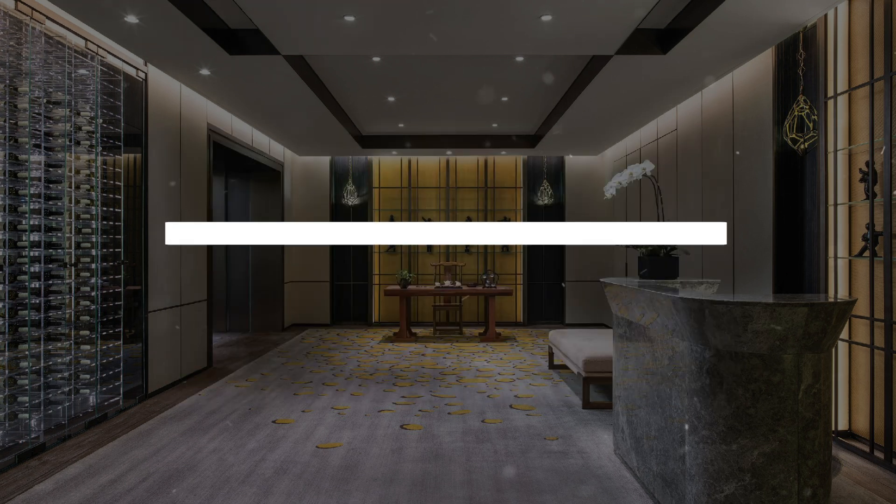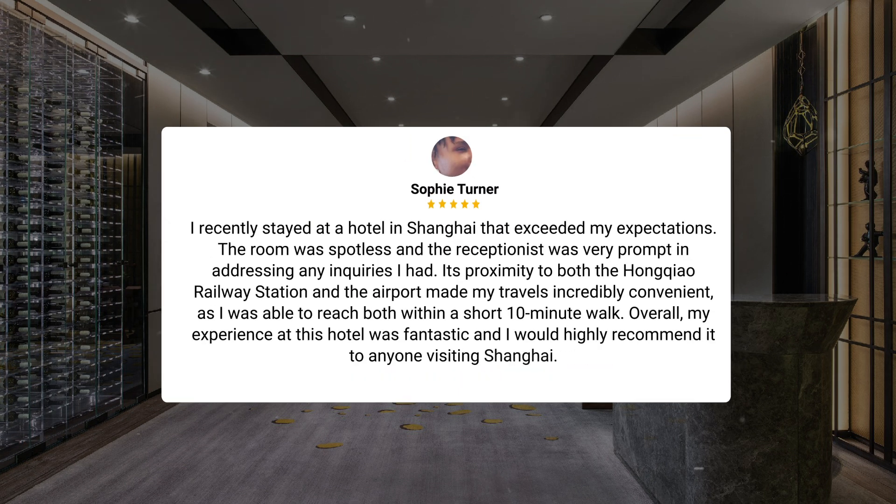I recently stayed at a hotel in Shanghai that exceeded my expectations. The room was spotless and the receptionist was very prompt in addressing any inquiries I had. Its proximity to both the Hongqiao Railway Station and the airport made my travels incredibly convenient, as I was able to reach both within a short 10-minute walk. Overall, my experience at this hotel was fantastic and I would highly recommend it to anyone visiting Shanghai.